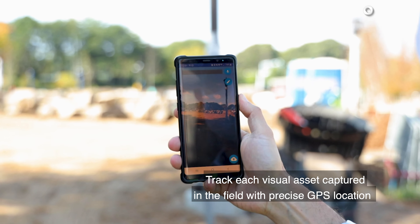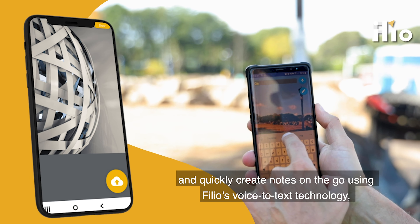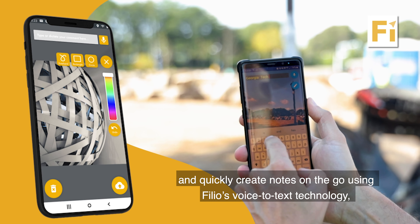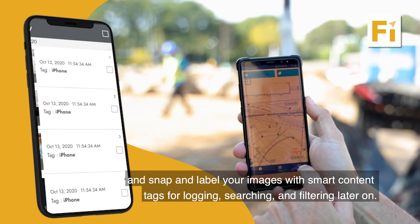Track each visual asset captured in the field with precise GPS location and quickly create notes on the go using Filio's voice-to-text technology. Snap and label your images with smart content tags for logging, searching, and filtering later on.